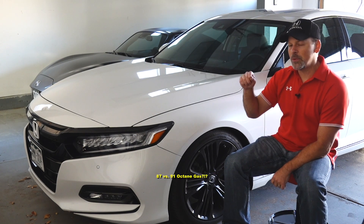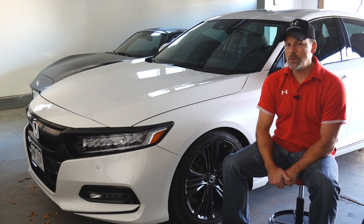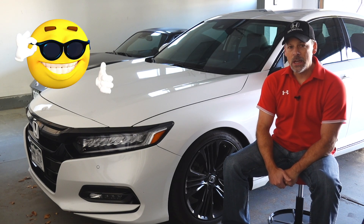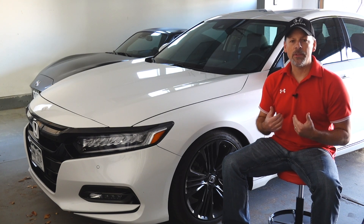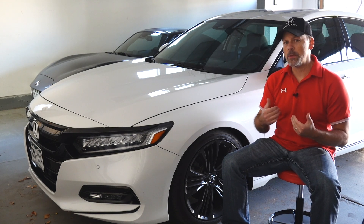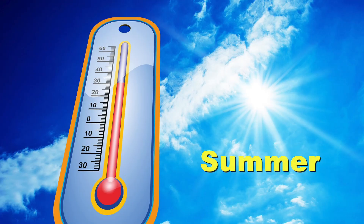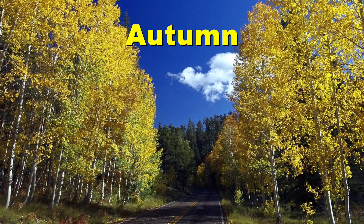Since moving from 87 octane to 91 octane I actually do feel a difference. The car feels more responsive. It does feel like it has a little bit more pull. I don't know if the difference that I'm feeling is a placebo effect simply because the weather is changing — going from warmer temperatures to cooler temperatures, going from summertime to the fall time. Maybe I'm just noticing that.